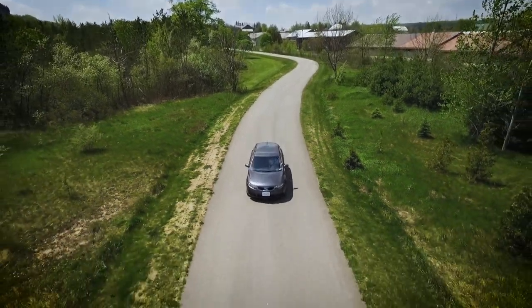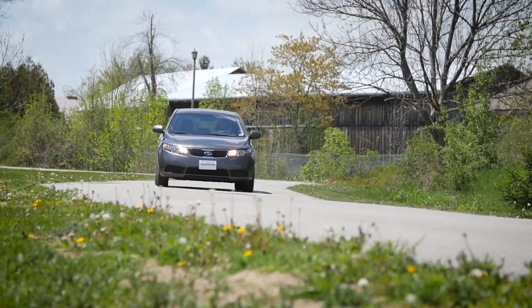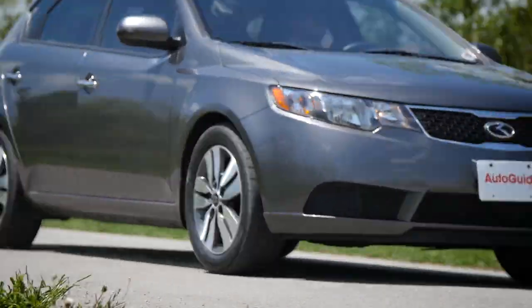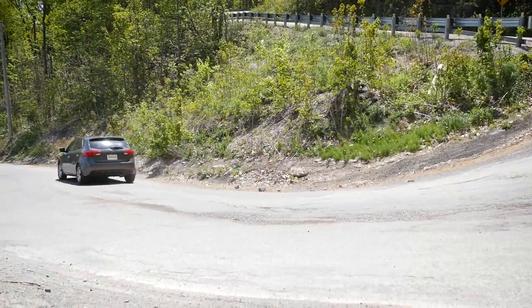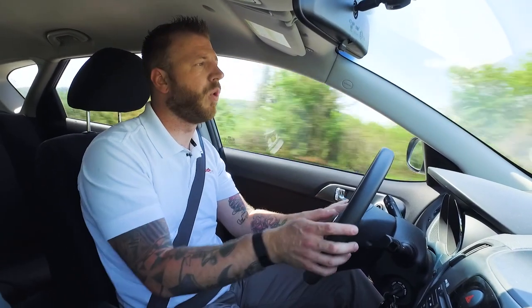Nobody's going to accuse this generation of Forte of having the quietest cabin. It was built at a time when Kia was right on the cusp of what it is today, but it wasn't quite there and had quite a bit of road noise and wind noise making its way inside. These tires do a really nice job of hushing a lot of that and keeping it out. It's not perfectly quiet, but it's a lot better than it was before.